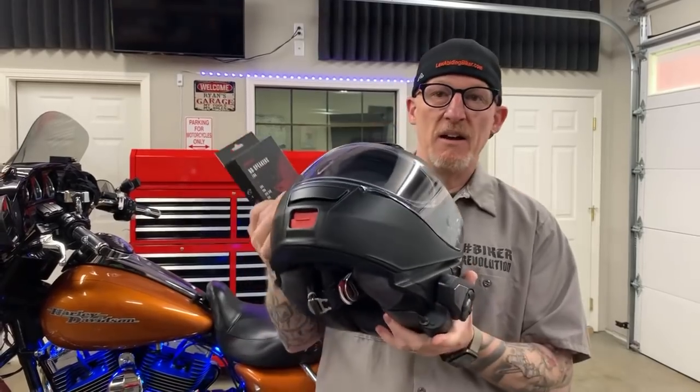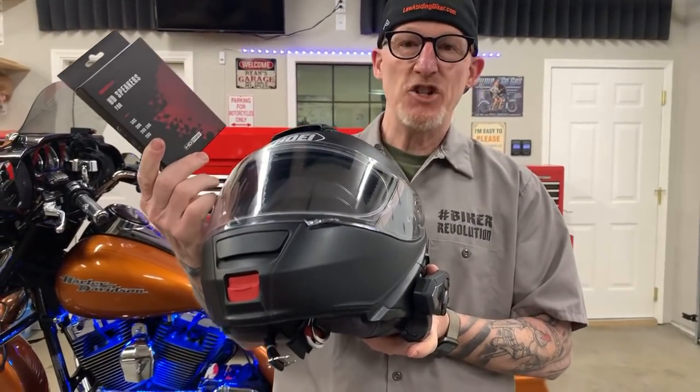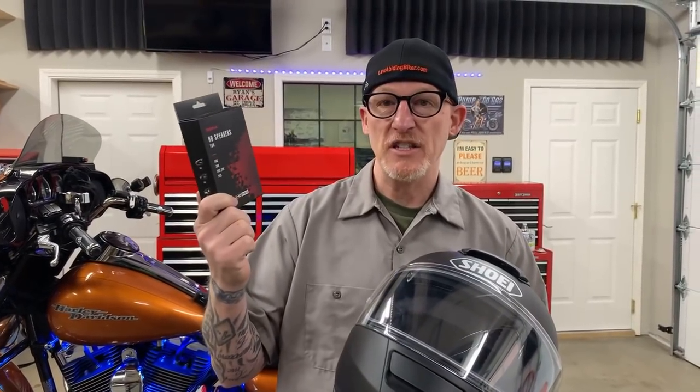That's awesome. You will now actually, when you put these replacement speakers in your helmet and hook them up to the Senna, get true HD sound. Let's not forget that the 50K — the regular Senna, not Harley-branded — already comes with these HD speakers.